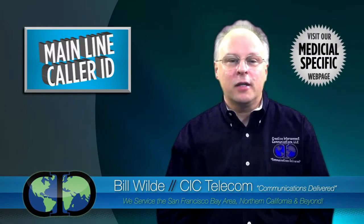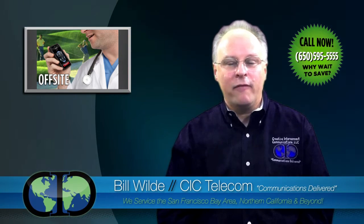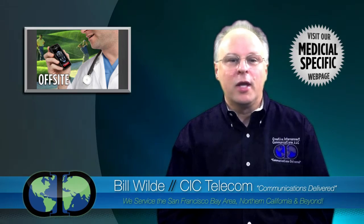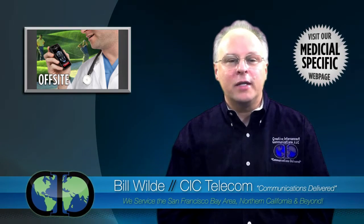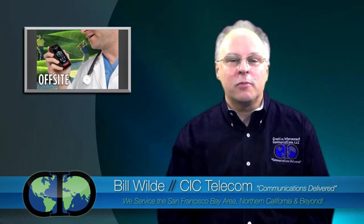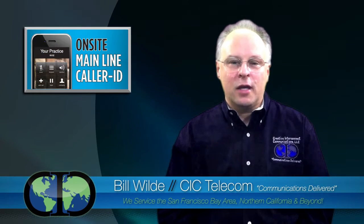There's off-site and on-site. With off-site, a practitioner who's out of the office can phone a patient from their home or cell phone, and it shows the caller ID name and number of the office. This makes it more likely the patient will answer and protects the privacy of the practitioner's cell phone and home phone numbers.